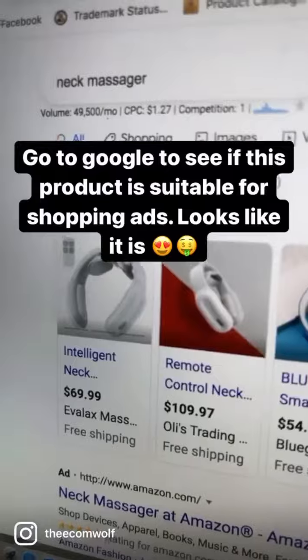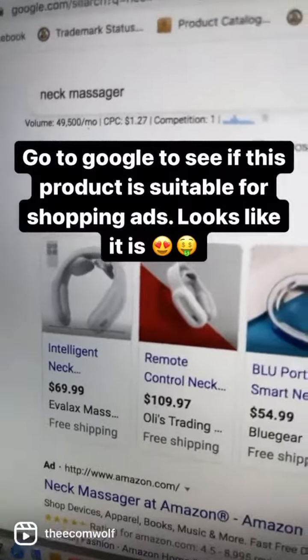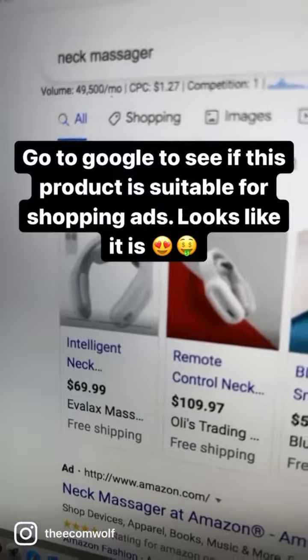Now you can go to Google and see the search volume for the specific product. This is just to see if you're able to also sell it on Google. Just with this one keyword, you get almost 50,000 searches per month, which is amazing.